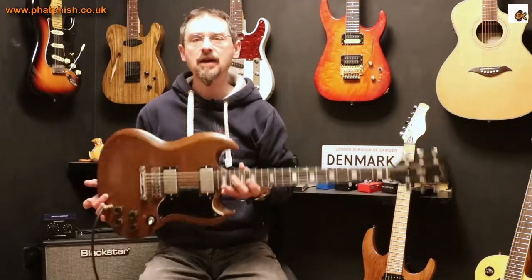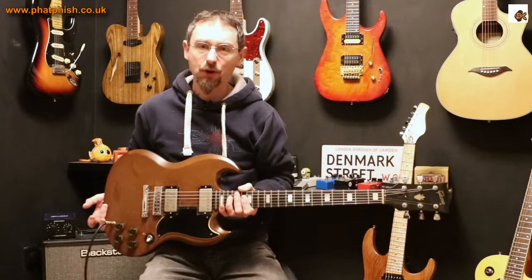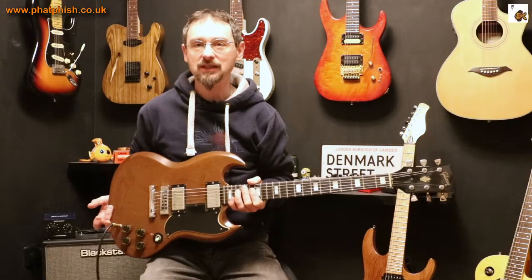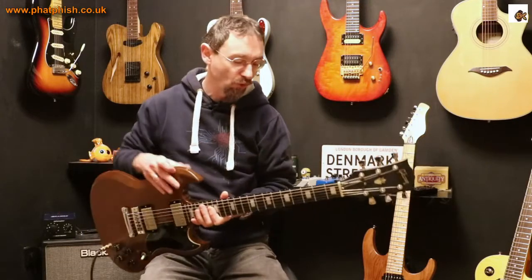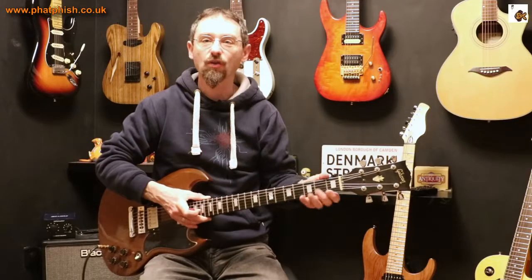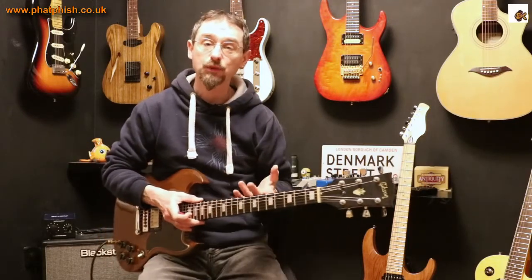Vintage guitars — there's just something about them. But there's always the worry, if you're playing a vintage instrument, what happens if it gets damaged? Is it one of a kind? There's only one guitar I found from 1974 which feels like this, because of the characteristics it's got and the wear and tear it's had over the years.